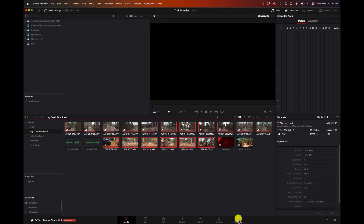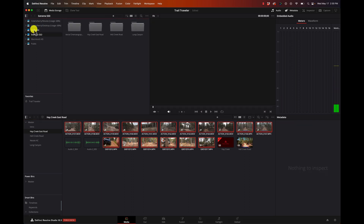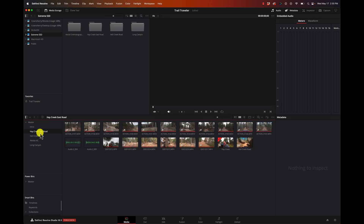It's pretty well logically laid out in the order that you would do things. In the Media page, we can browse around and go up to our different drives. We can grab a folder and drag it into the area down here - these are called bins. There's a different bin for each project I'm working on. Projects and databases will be covered in a whole other video.